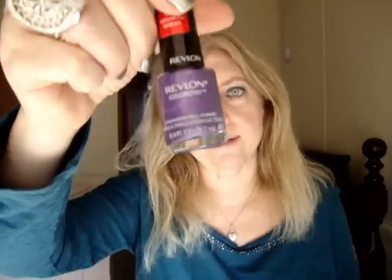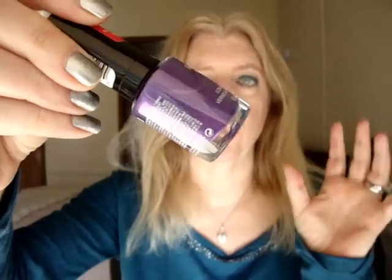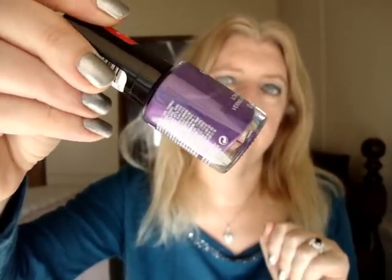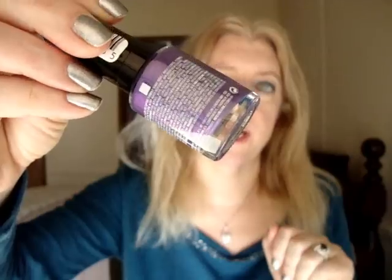I got Calla Lily, which is a white with very subtle shimmer and sparkles — really really pretty. And last but not least is Amethyst. This doesn't have glitter in it, but it does have like a luminous glowing type of effect to it. It's just a really pretty shade of purple.